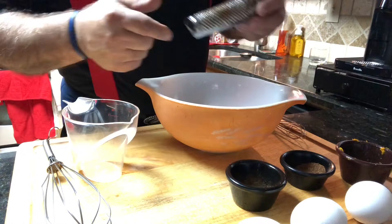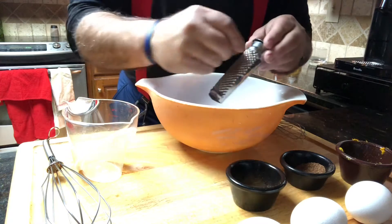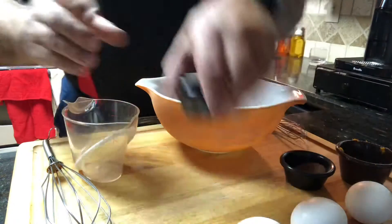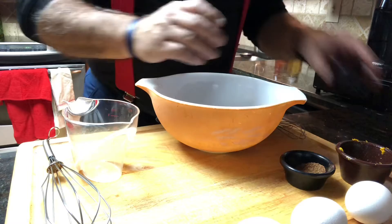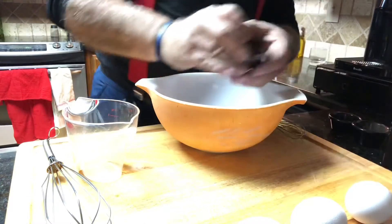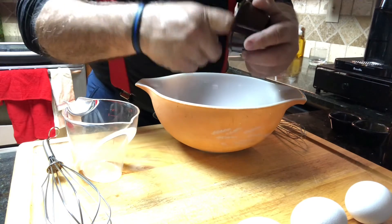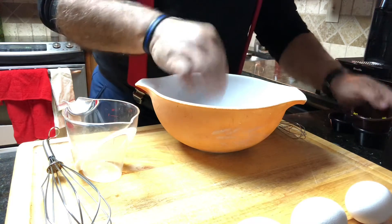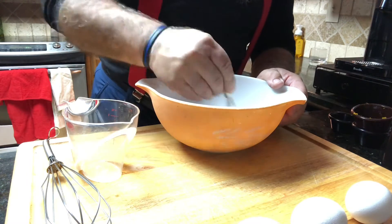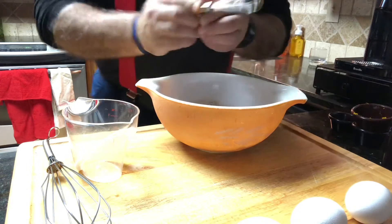Let me show you how I got my fresh nutmeg. You just take the little nut and grate it a little, and there it falls. Cool little device. So let's put in the cinnamon, the nutmeg, and the orange zest, and give that a little stir.